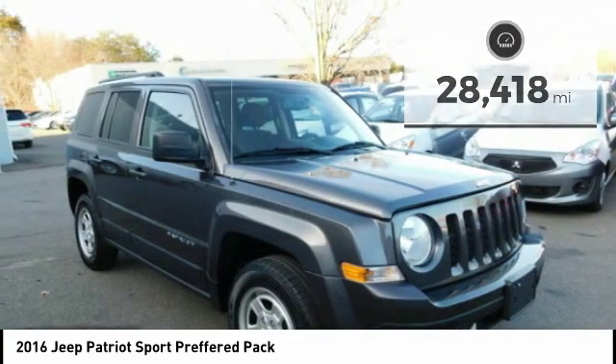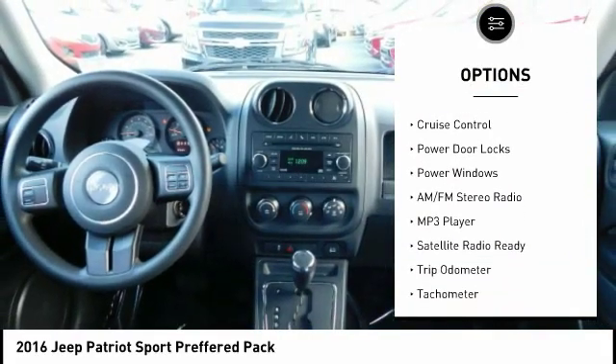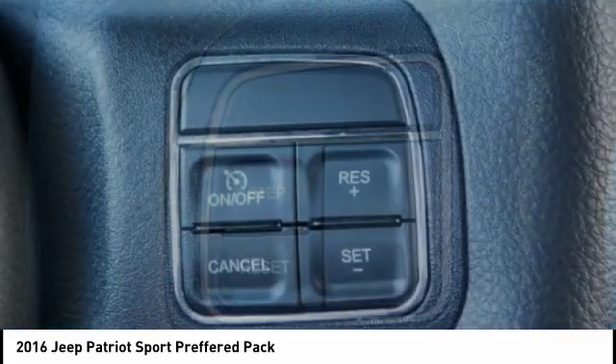Here are some of this vehicle's great options: power mirrors, traction control, steel wheels, keyless entry, premium sound system, steering wheel audio controls, MP3 player, cruise control, power door locks, and power windows.